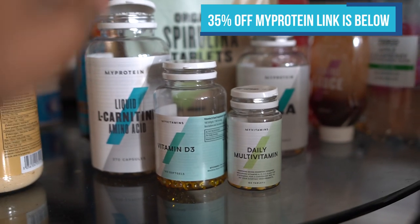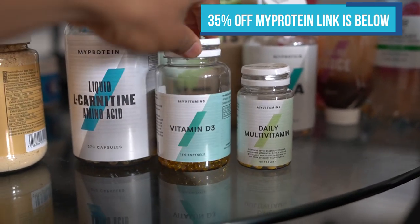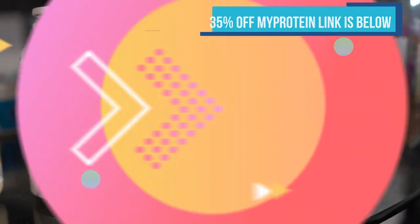For those of you that care about the supplements I've had today, this is what I've had: the L-carnitine, the D3, the daily vitamin, and my CLA.